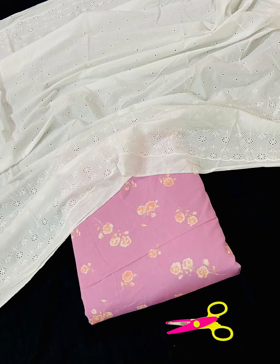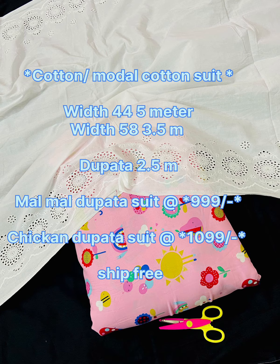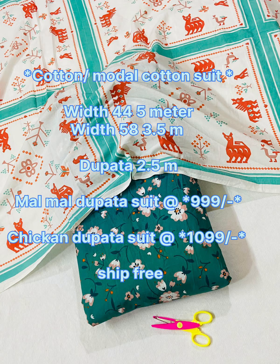Hey everyone, welcome back to my channel guys, how are you? I hope you will all be fine. Look at this collection — beautiful cotton suit.